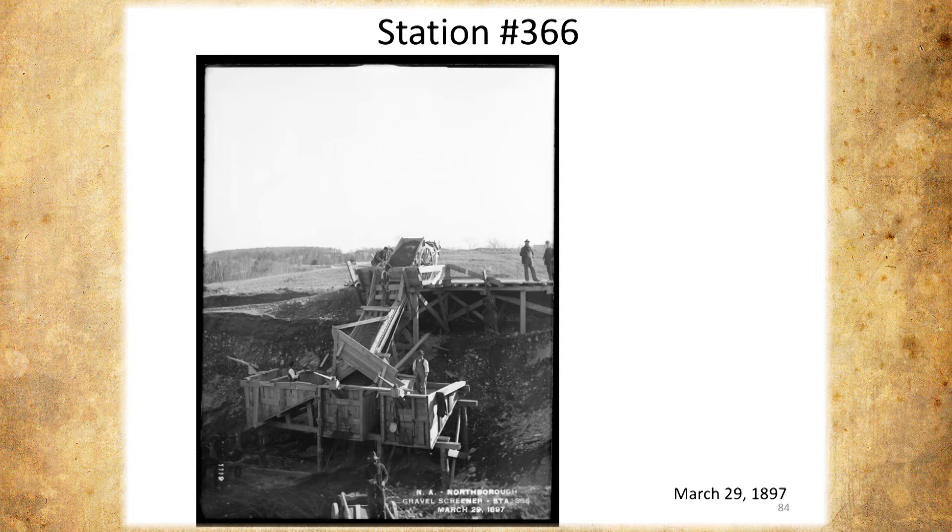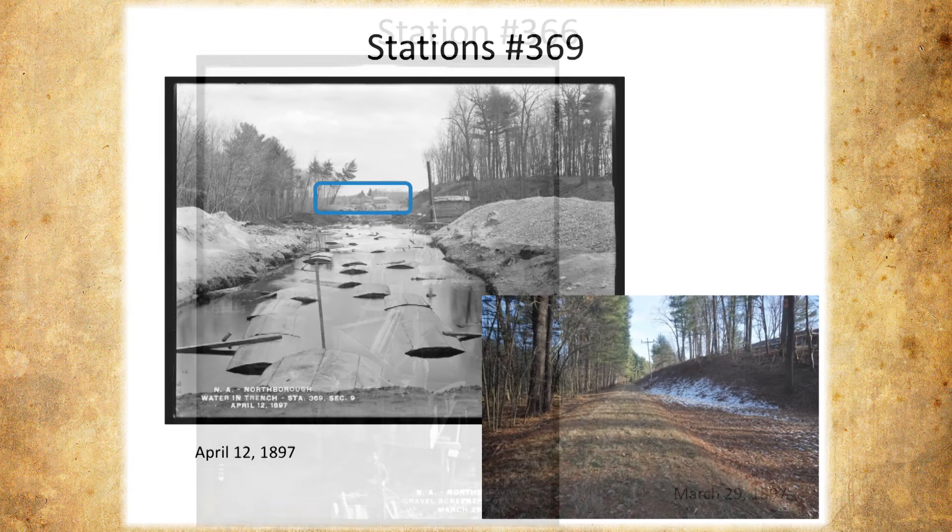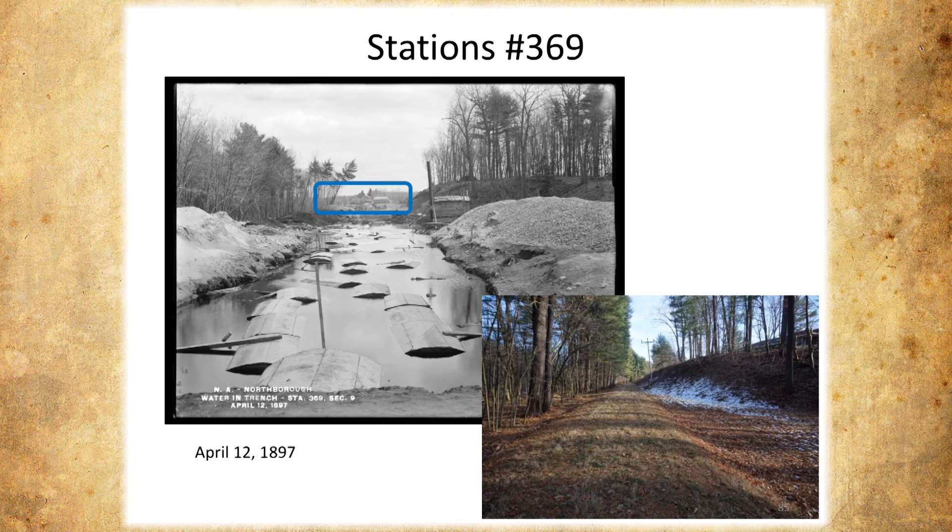This is just about getting to Maple Street, and this area got flooded. This is what it looks like today. We're looking for things like this berm here and this berm here — we know we're in the right area. The pictures really match up quite well.